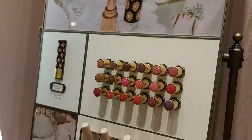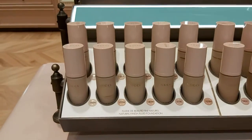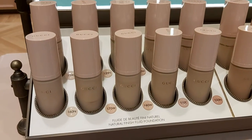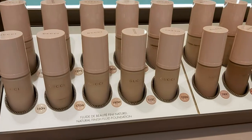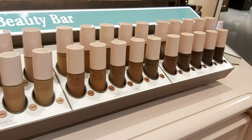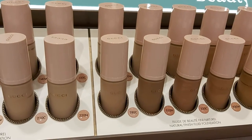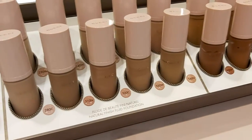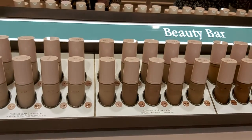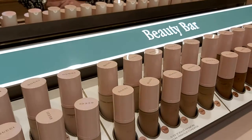And we're not forgetting our foundation collection. This is a lovely collection — I think Gucci is one of the only companies that has the most cool tones in their darker shades, as well as cool and neutral tones across all their foundations.